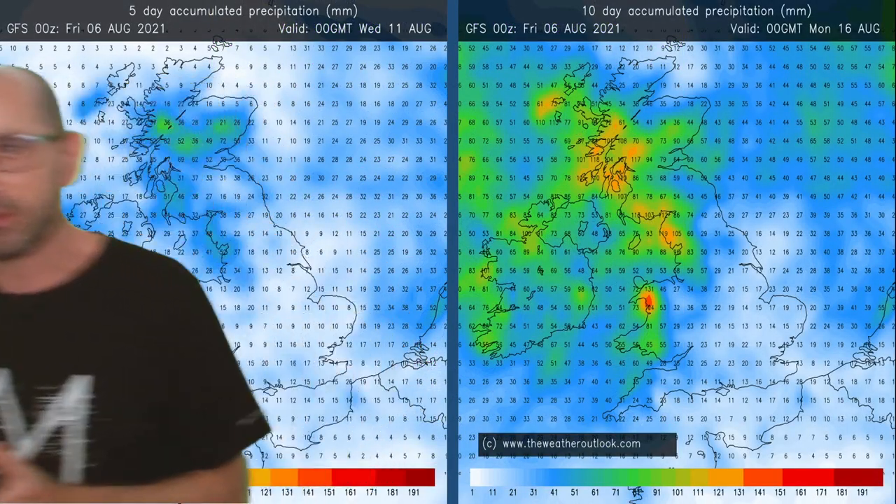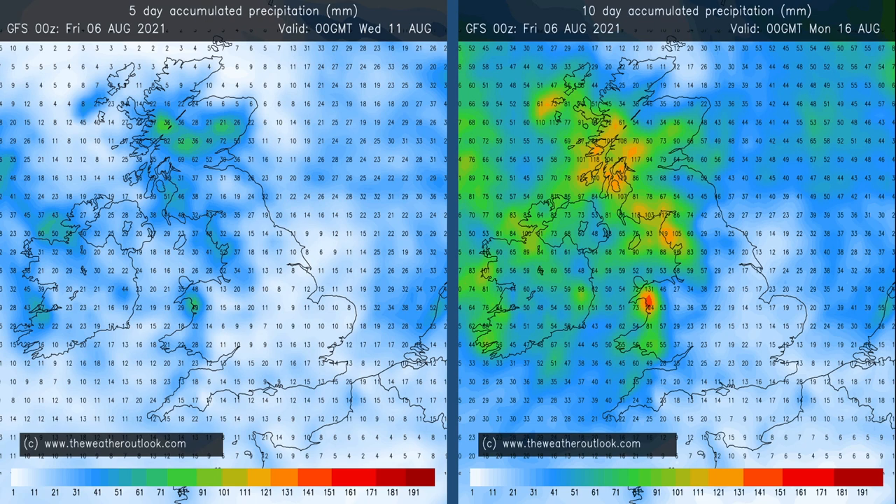In terms of rainfall distribution, the general pattern these charts show will be reasonably representative. They are just a snapshot generated from the GFS model. The one on the left shows aggregate rainfall for days 0-5, the one on the right is days 0-10. What's clear is that northern and western areas will be the wettest, but all parts of the UK can expect some rain. The southeast, central England and East Anglia are likely to be the driest. There is some uncertainty though — if very warm air plumes push up from the south, that could lead to thundery conditions and big downpours in the southeast.